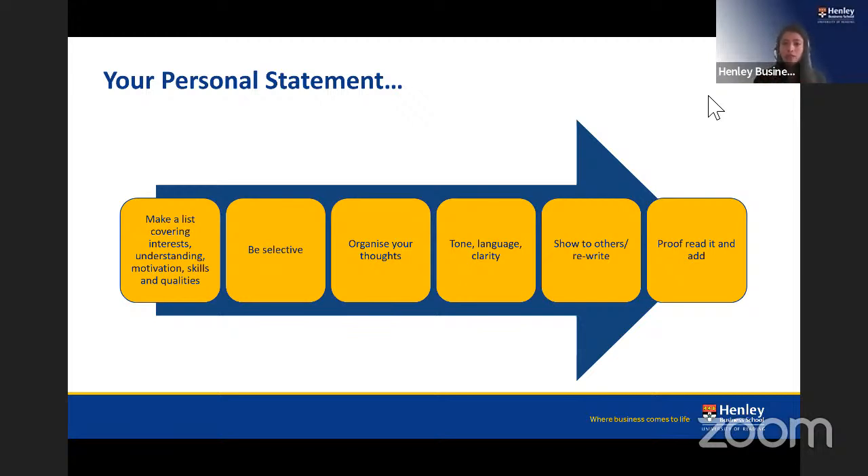Once written, show your personal statement to family or friends who know you well and can tell you whether it makes sense and reflects who you are. Rewrite based on their feedback. Then proofread carefully for grammatical errors and spelling mistakes — you are applying for a master's program with challenging academic assignments, and such errors can undermine your application significantly.